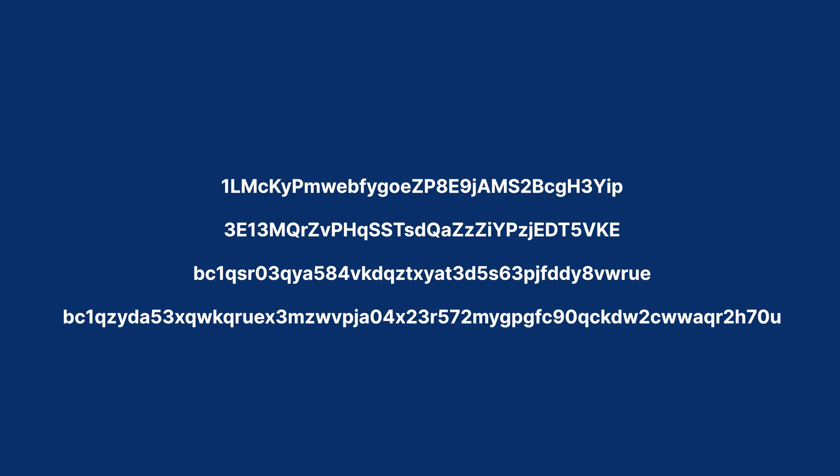You may notice that some addresses are longer and don't include any capital letters. This is because they are using a newer address format called Bech32. These addresses are used in the same way, so you don't need to treat BC1 addresses any differently. Addresses can also be expressed as QR codes, which helps people easily share addresses with others. Certain apps might use your phone's camera to scan a QR code from another person's phone, a computer screen, or even printed paper.